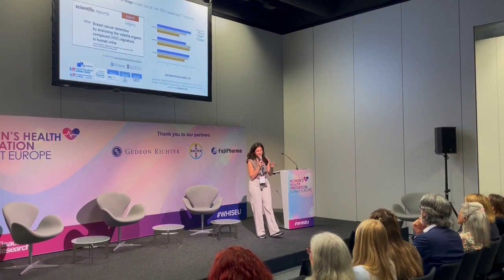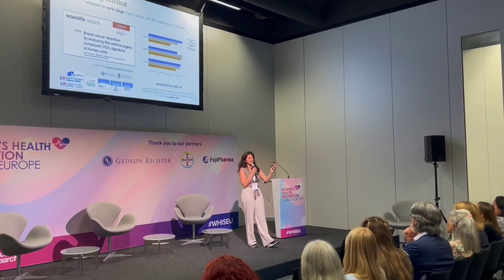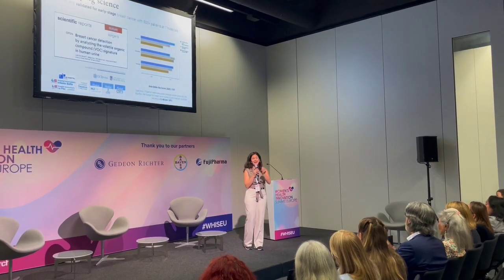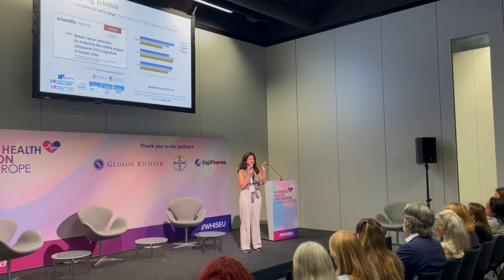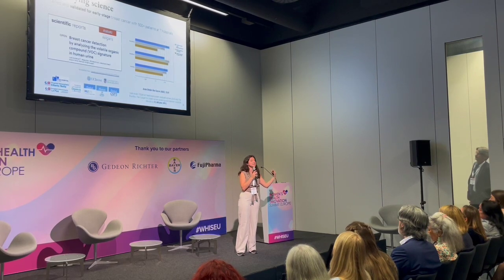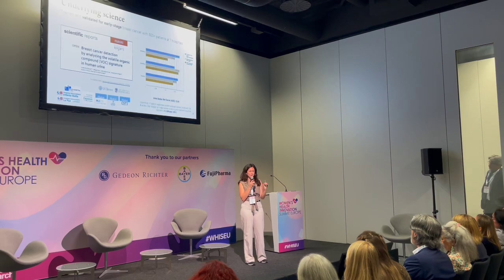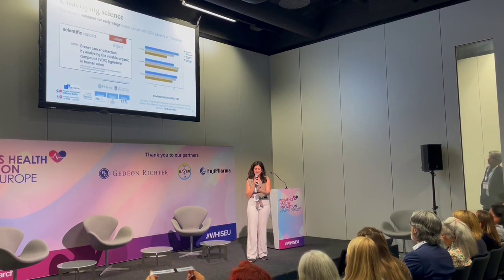Right now the process of diagnosing breast cancer is: you get a mammogram, then if you test positive there's a suspicion for breast cancer, so you get further testing, and finally you get the biopsy. You do need further testing to localize it to more than the breast. So our goal is to decrease the number of healthy subjects that undergo the biopsy. But after a positive Blue Box result, further image-based testing will still be needed.